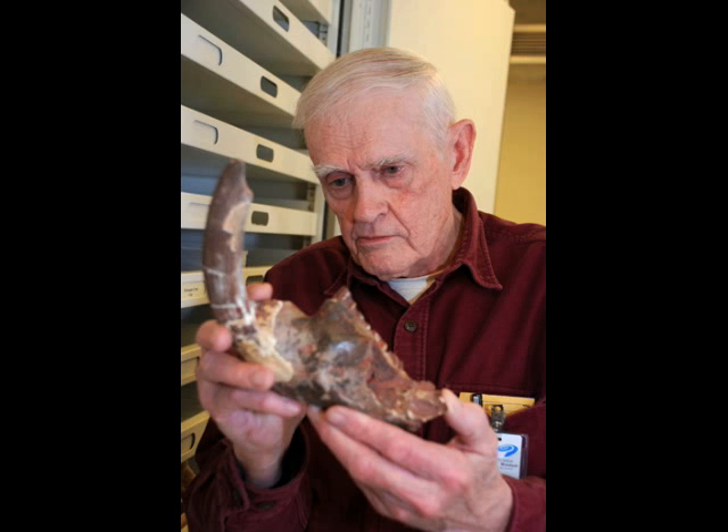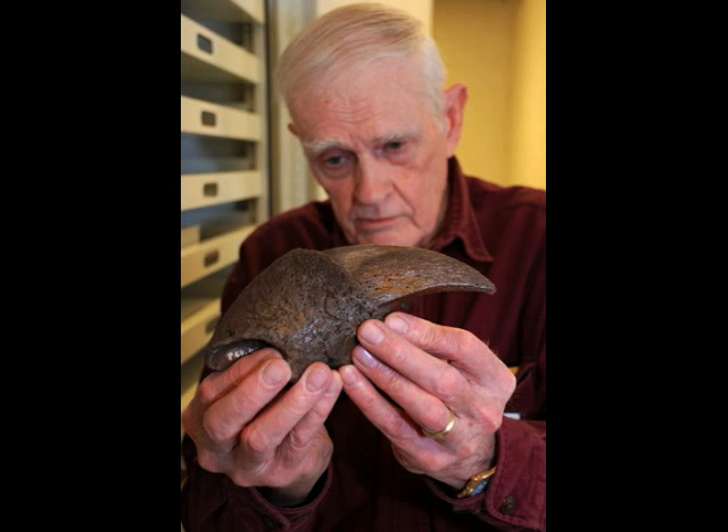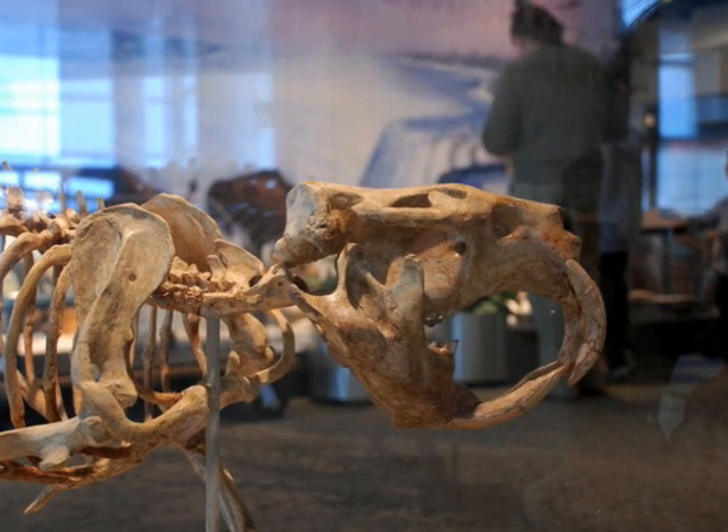That's the lower jaw with the big incisor tooth. This is Minnesota's only specimen of giant ground sloth — that big claw. And here we are back upstairs in the river gallery with Castoroides.